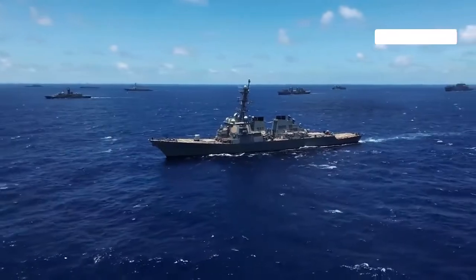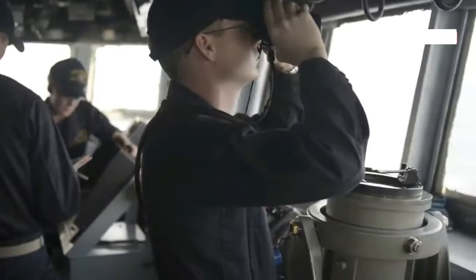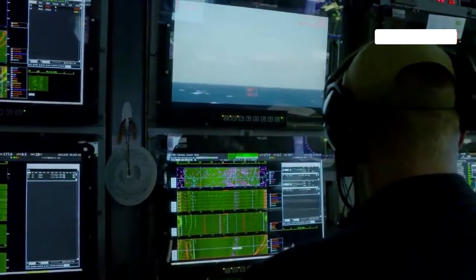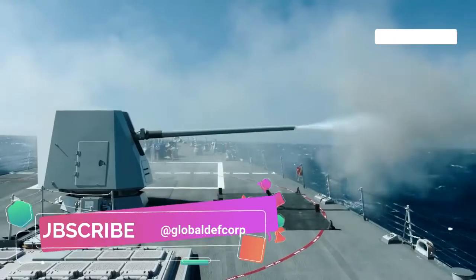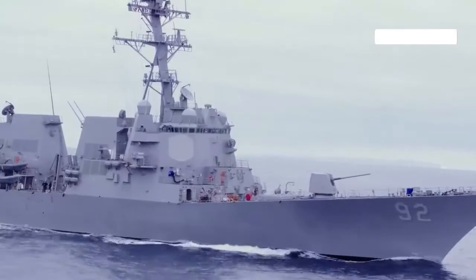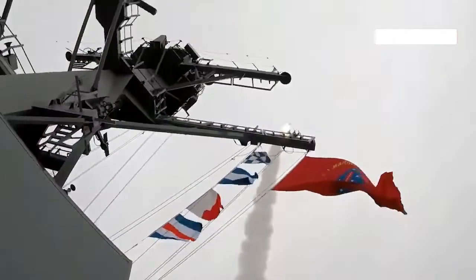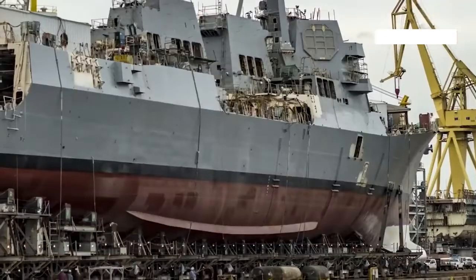The DDG-X appears to have a 5-inch gun turret forward, set further back from the bow than the DDG-51. Two RIM-116 Rolling Airframe Missile (RAM) launchers will be mounted on DDG-X, along with a high-energy laser for close-in self-protection. Space reservations are included for sensor growth, high-energy lasers, and to accommodate larger missile cells such as for hypersonic missiles beyond the Mk-41 Vertical Launch System (VLS), for longer-range offensive anti-surface and strike capabilities.